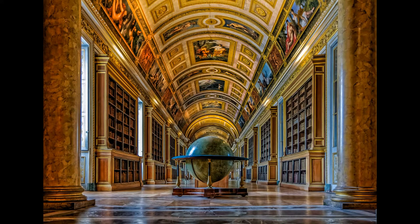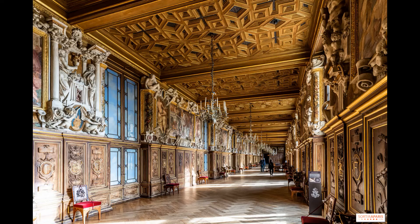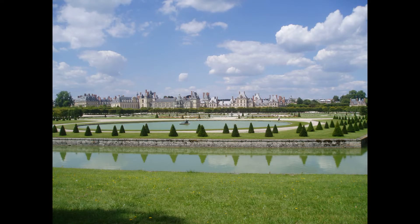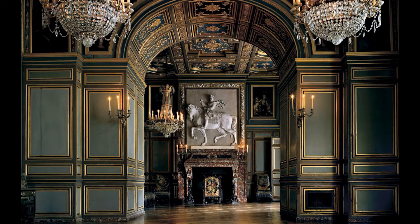Visitors can explore the palace's many rooms, including the Ballroom, the Gallery of Francis I, and the Napoleon Museum. These rooms are filled with stunning artwork, including paintings by Titian, Raphael, and Leonardo da Vinci, as well as exquisite furniture, tapestries, and sculptures. The Fontainebleau Palace is open every day except Tuesday from 9:30 a.m. to 6 p.m. and until 5 p.m. during off-peak season. Admission costs €14 for adults and an additional €5 for access to the gardens.